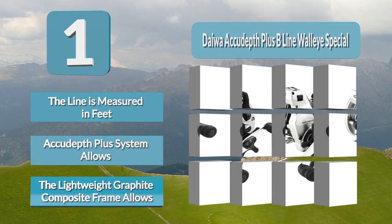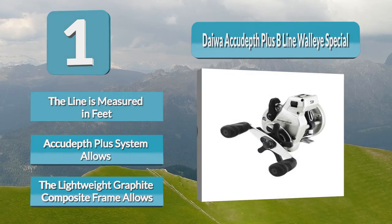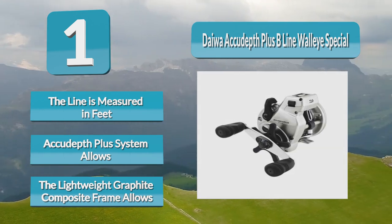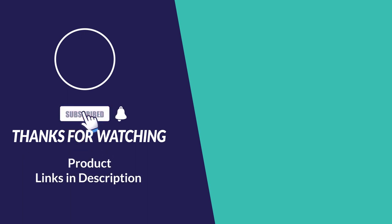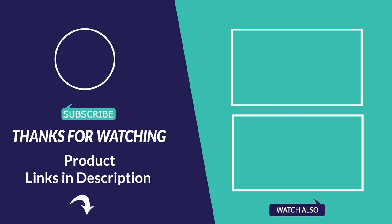The Akuta Plus system allows for repeated access to the strike zone, redefining the ease and accuracy of locating and landing fish. For more information about this video and products, please follow the links below in the video description.